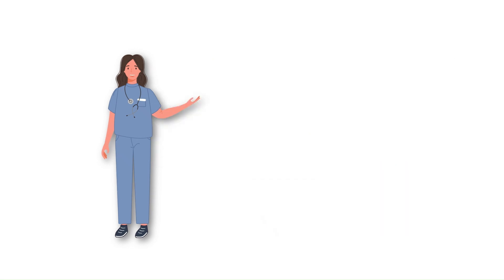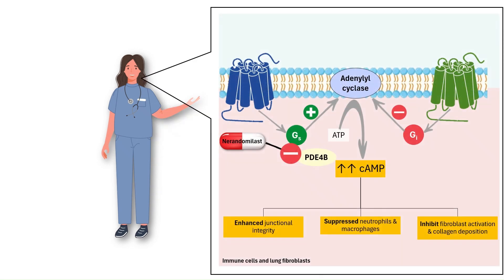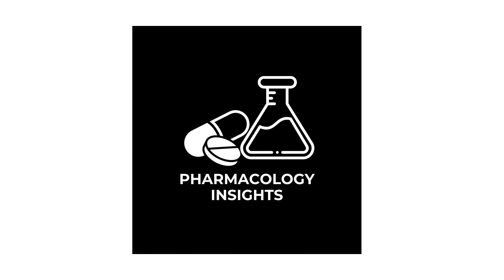By selectively blocking PDE-4B, Narendamalist helps restore the lungs' natural balance, reining in inflammation and slowing fibrosis. It's a major step forward in the fight against idiopathic pulmonary fibrosis, offering new hope for patients and clinicians alike. And that's it for today's pharmacology video — if you enjoyed it, please give it a thumbs up and subscribe to the channel for more pharmacology content.